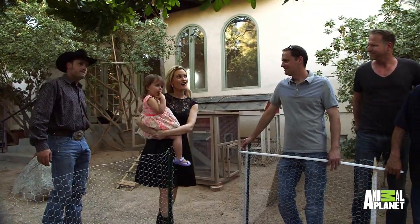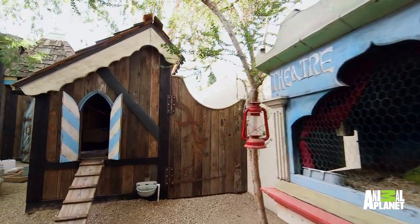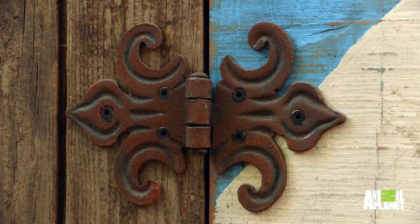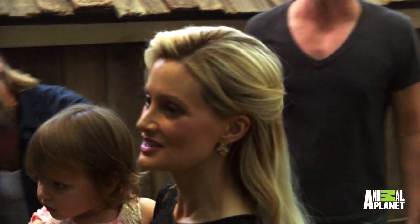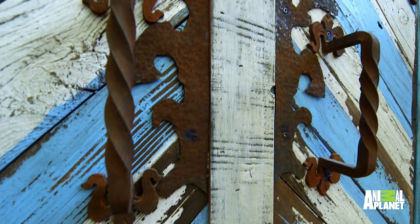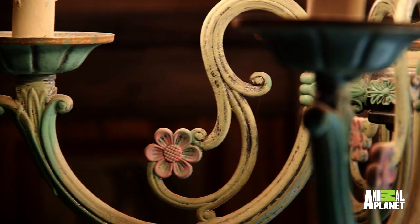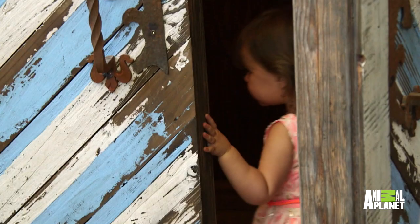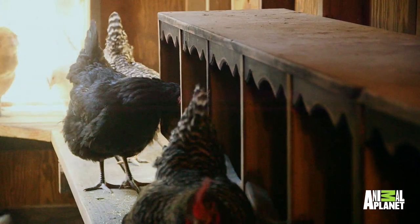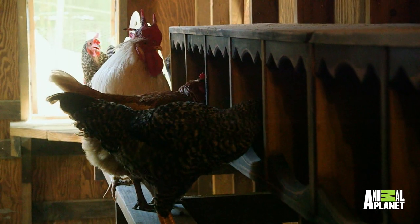Rainbow, look. Oh, my God, this is huge. This is insane. Oh, my God, look at these windows — the hinges are so pretty. This work is beautiful. Look at the detail. There are chandeliers! Oh, my God, I love it. Look, the chickens are making themselves at home. Oh, their boxes are so cute. This detail is amazing.